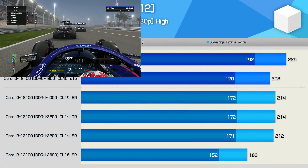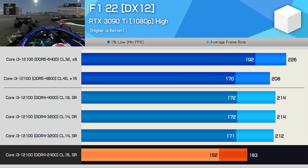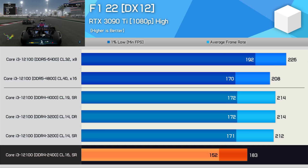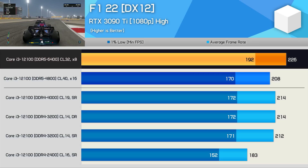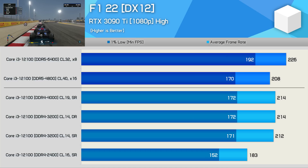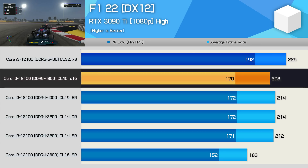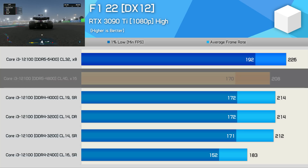Moving on to F1 22, we find that despite the test conditions designed to make the CPU the performance-limiting component, with the exception of the DDR4-2400 configuration, the game was largely GPU-bound. Frame rates were a bit higher with DDR5-6400 — 1% lows were around 12% better — but we're only looking at single-digit gains from DDR4 to DDR5-6400. The DDR5-4800 sticks were a little weaker here, but given you're basically getting DDR4 performance, you might as well make the switch for a new build, as it ensures a superior upgrade path.